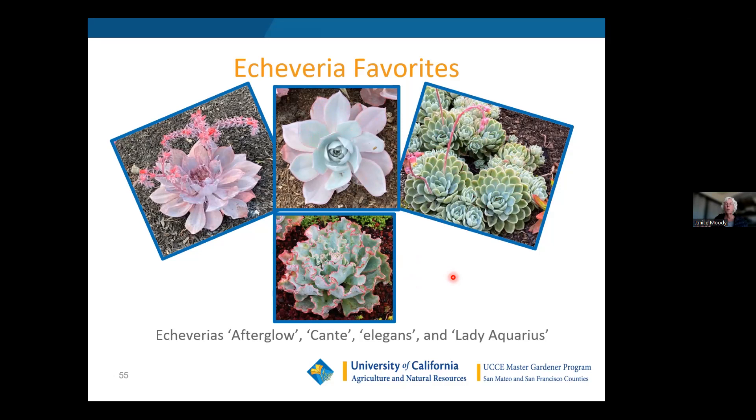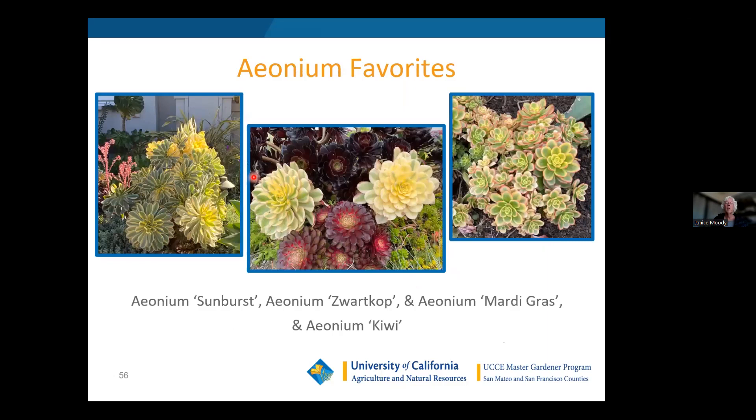My favorite aeoniums: Aeonium 'Sunburst,' the reddish 'Mardi Gras' which is a little hard to find but whenever I find it I buy lots, 'Swartzkop' or 'Black Rose' as people call it, and the Kiwi aeonium which stays smaller and shrubby but is very nice as a filler.